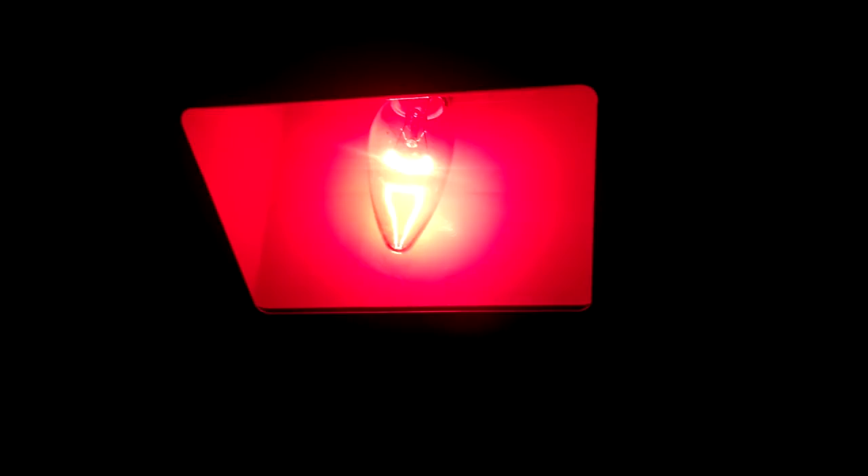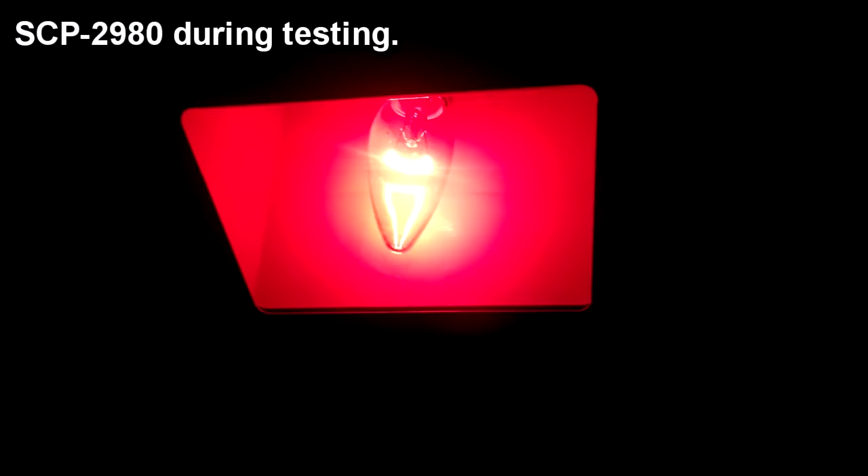SCP-2980 is a nondescript incandescent light bulb of unknown make situated on top of a standard plastic 125-volt wall adapter plug. The bulb itself is clear, with a standard filament and wiring system. The mounting bracket is red in color, with a smiley face logo on both sides and a small black on and off switch on the front.